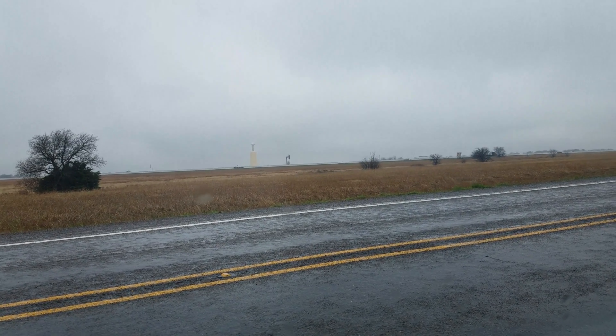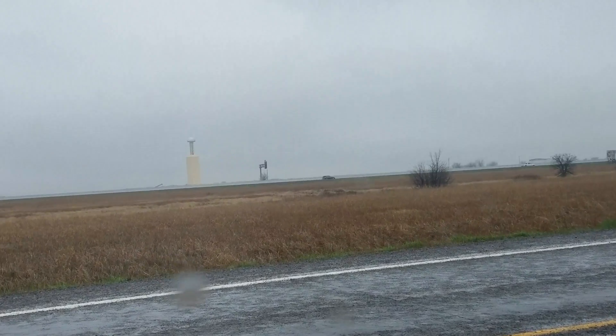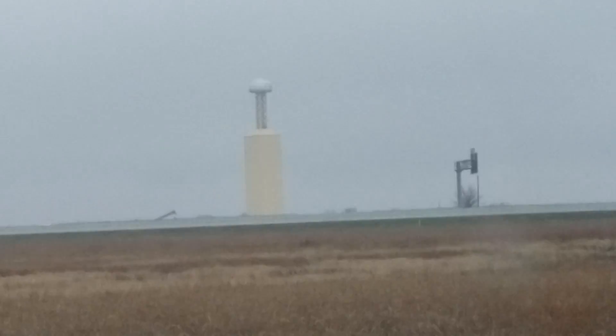Hello guys, it's me Todd. Doing a video of a very, very unique structure.